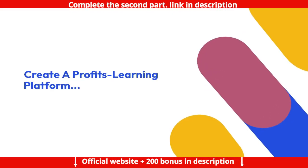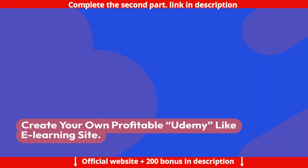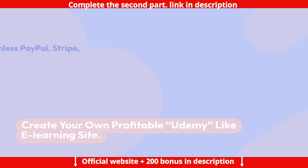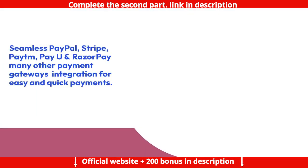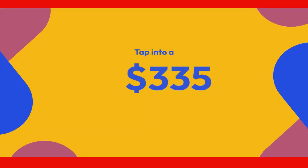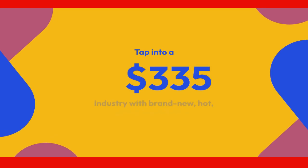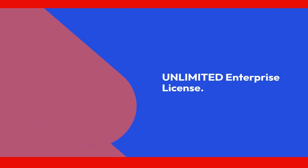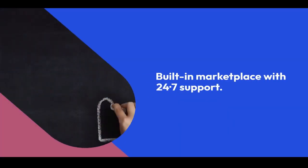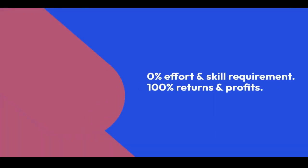Features: Create a profitable learning platform without breaking a sweat. Create your own profitable Udemy-like e-learning site with seamless PayPal, Stripe, PayDame, PayU, and Razorpay — and many other payment gateway integrations for easy and quick payments. Tap into a $335 billion dollar industry with this brand new, hot, powerful software. Unlimited enterprise license, built-in marketplace with 24/7 support, beginners friendly, built for non-tech-minded entrepreneurs and marketers. Zero percent effort and skill requirement, 100% returns and profits, step-by-step training, 30-day money-back guarantee, and no need to buy expensive equipment.